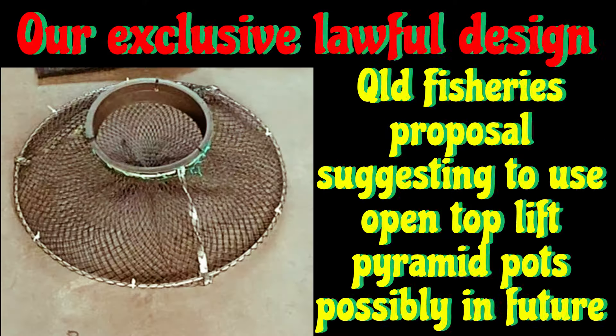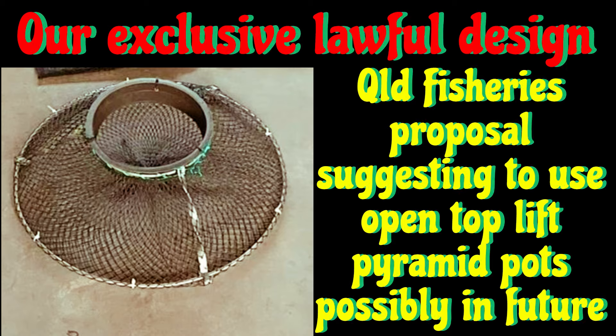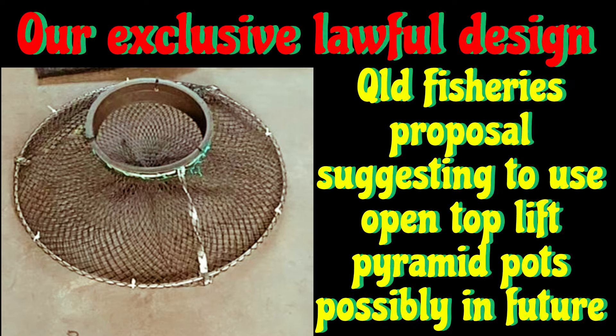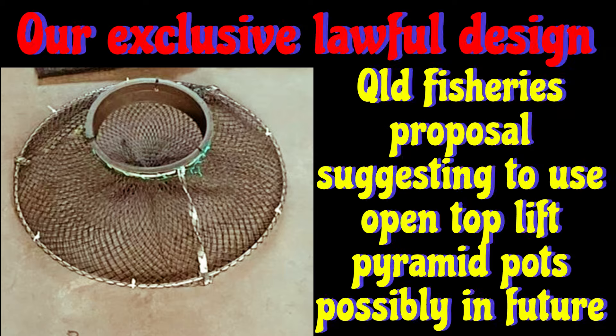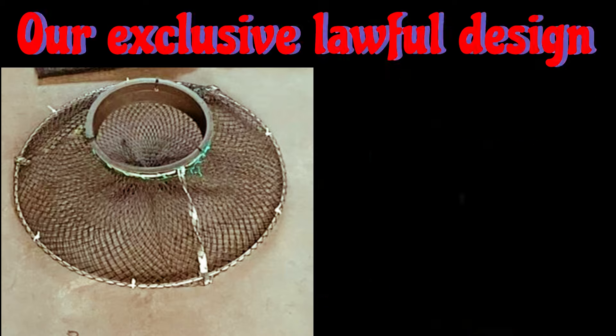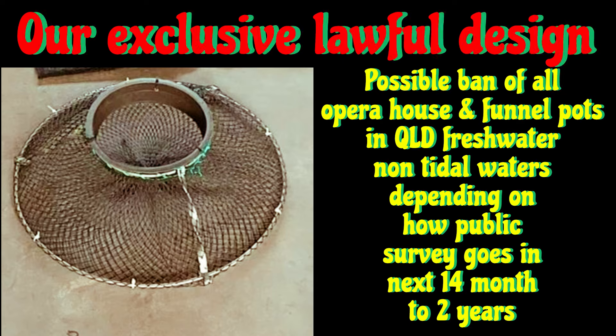This is our exclusive lawful design — we own the intellectual property rights of this open top lift pyramid pot. Queensland Fisheries are proposing to move to these styles of open top lift pyramid pots, possibly in the next 14 months to two years, and ban the Opera House and funnel pots in Queensland freshwater non-tidal waters for Red Claw Yabby fishing.